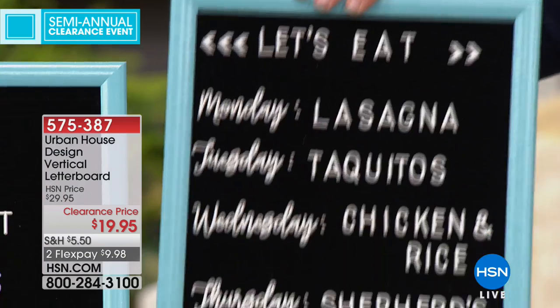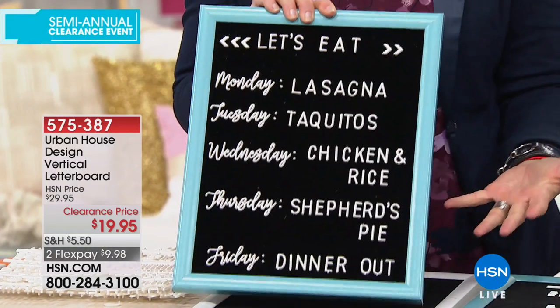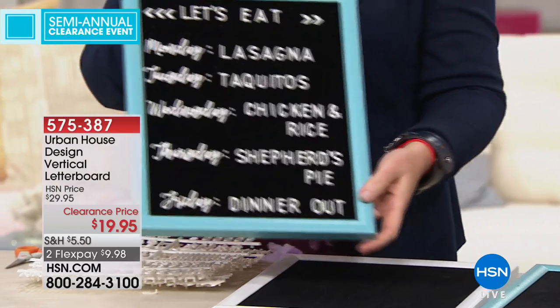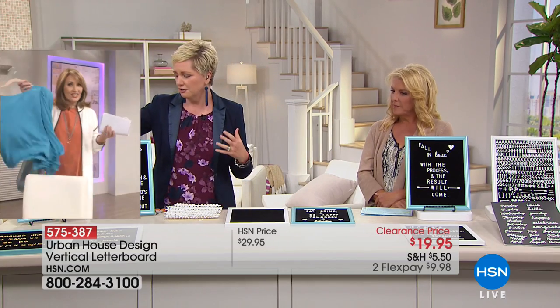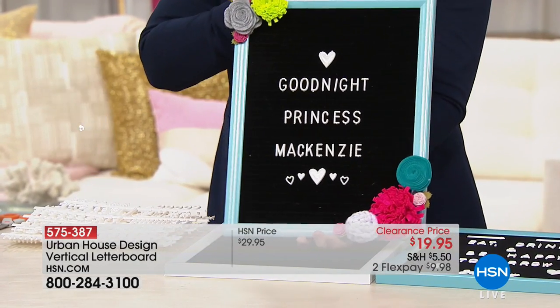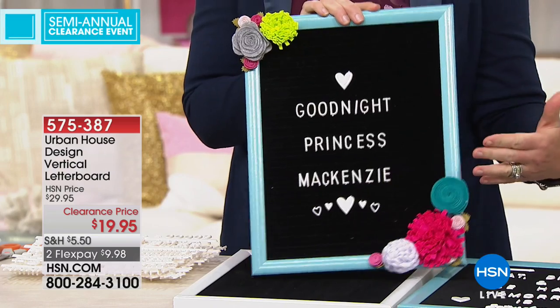My husband and I just moved into a new house, and I no kidding have these in probably four rooms — one in the foyer, the living room, and in our kitchen. Look at this menu, for example — what a great way to let your family know what's going on through the week. You could keep this the same, or change it up. It's so fun to add a little flair to your life and your schedule. If you really appreciate inspirational quotes, this is a great way to remind yourself of what's important.